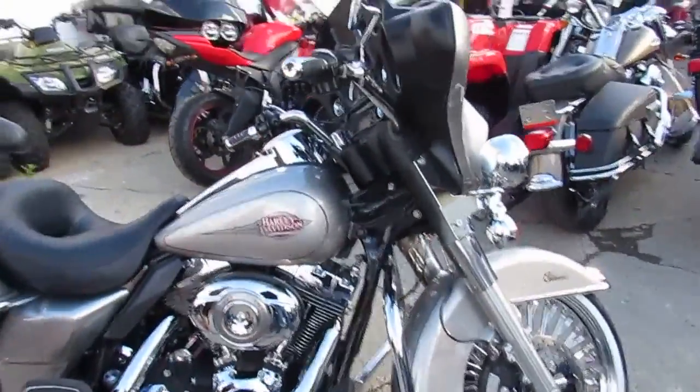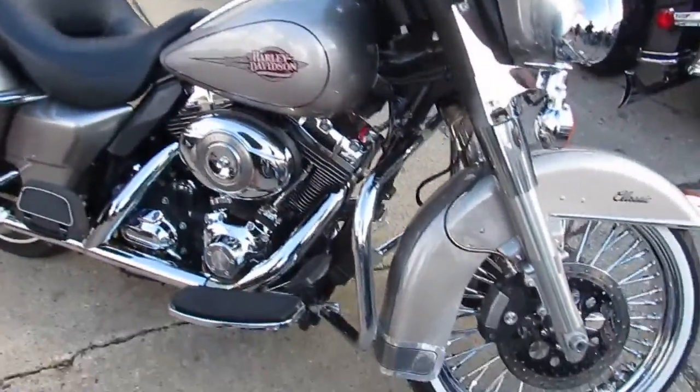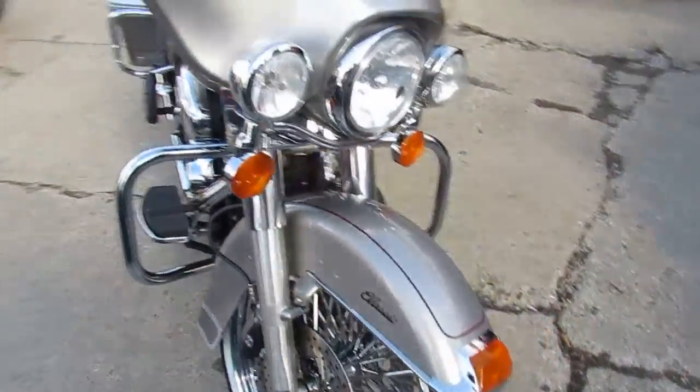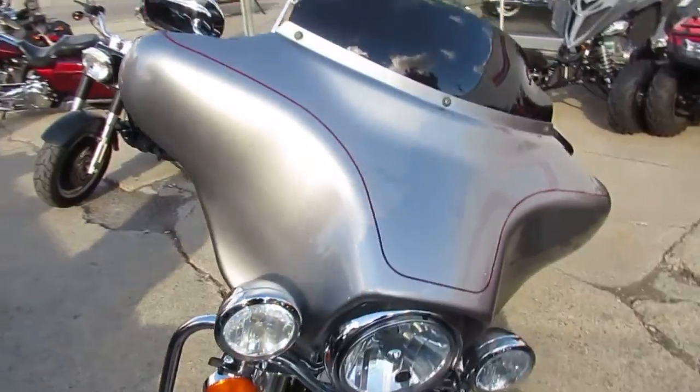Hey guys, it's ApprovalPowerSports.com here. We've got over 400 used Harley-Davidsons in the showroom. We've got 70, maybe 80 of these Electra-Glides.